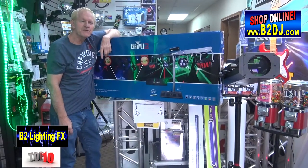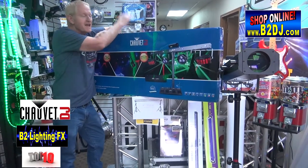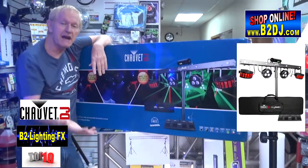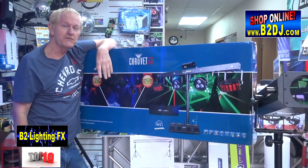6th place on the top 10 is from Chauvet Lighting — it's the Gigbar 2.0, a tremendous light because you set it up, you tear it down, comes with its own tripod, ready to go with a wireless foot pedal controller too.